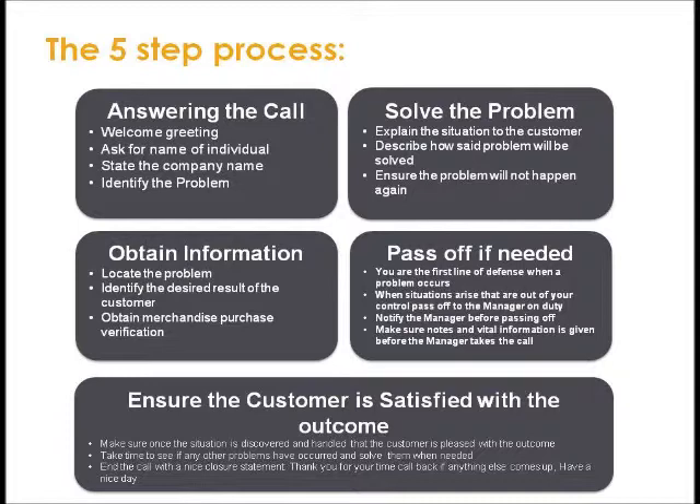Step 3: Solve the problem — explain the situation to the customer, describe how the problem will be solved, and ensure the problem will not happen again. Step 4: Pass off if needed — you are the first line of defense when a problem occurs. When a situation arises that's out of your control, pass off to the manager on duty. Before passing off, notify the manager and make sure notes and vital information are given to them before they take the call.